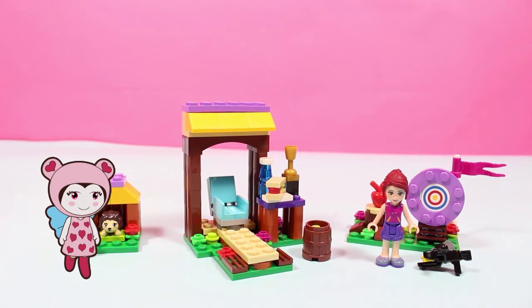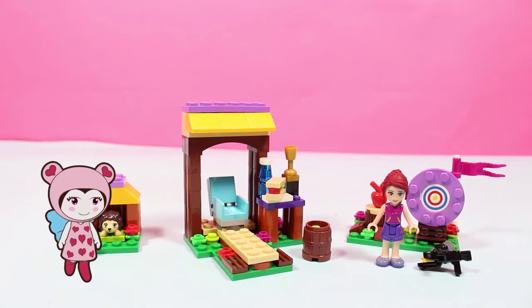And that's our crossbow range all set up Lili, now let's play!